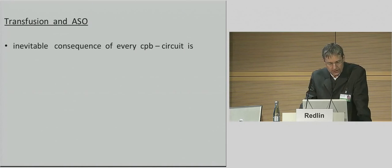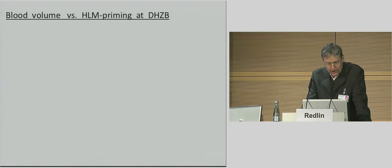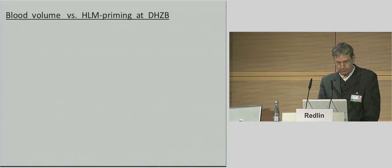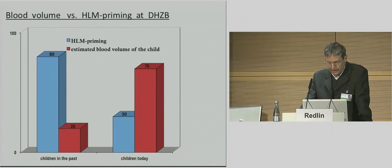The inevitable consequence of every cardiopulmonary bypass circuit is hemodilution. In a joint effort of surgeons, perfusionists, and anesthesiologists, our cardiopulmonary bypass circuit used in pediatric cases was redesigned to minimize the priming volume. The expected benefits are reduced need for transfusion of homologous blood and better preservation of the coagulatory system. In the past, the normal priming volume of a heart-lung machine designed for neonates was many times over the circulating blood volume of the individual child. The smallest priming volume today is approximately 90 to 95 milliliters, compared to an expected blood volume of the child of about 300 milliliters.